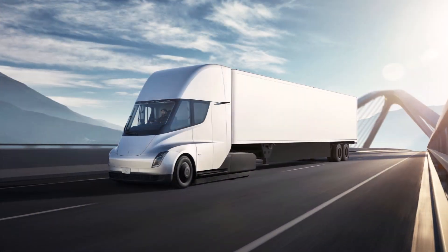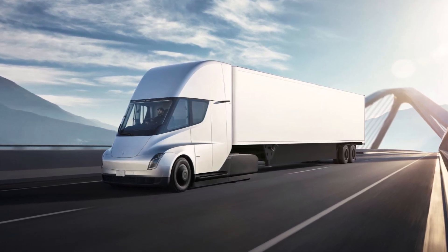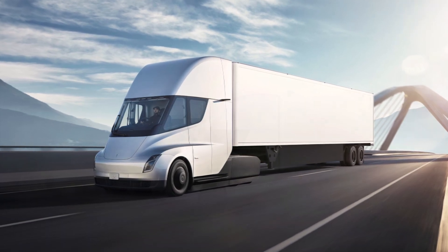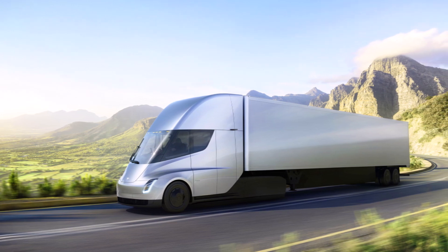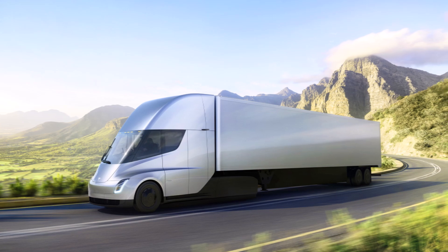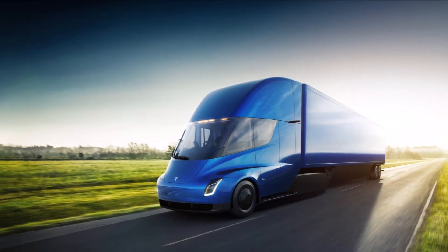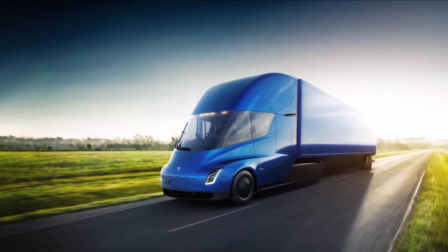What remained from the original prototypes was the Semi's center driving position, which provides drivers with a commanding view of the road. Everything else seems to have changed. If you notice any changes I'm not discussing, please let me know in the comment section below.